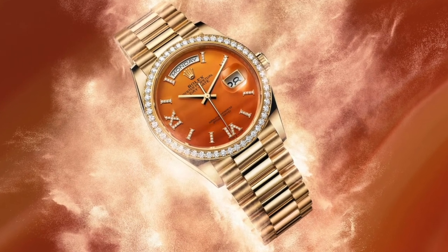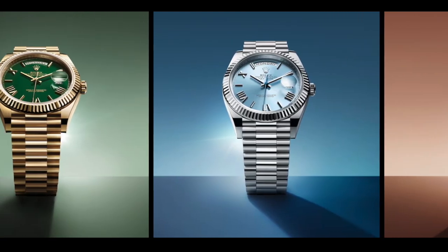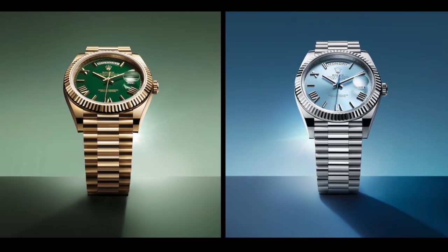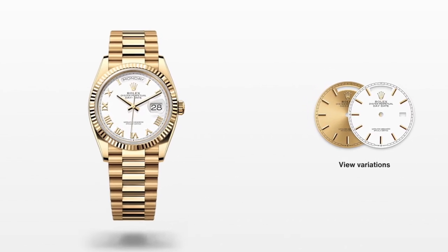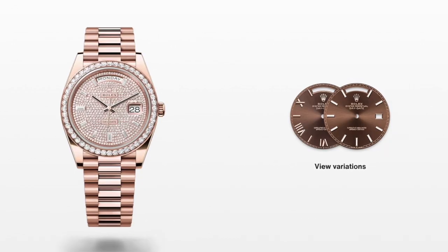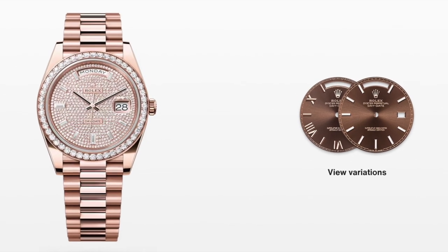Since the Day-Date has no Oyster steel option, prices start high. It is available in 36mm and 40mm. A 36mm yellow gold Day-Date with the President bracelet starts at $35,000, while diamond dial and diamond bezel pieces are price upon request. As the 'President watch,' its price point is significantly higher than the Oyster Perpetual and Datejust.